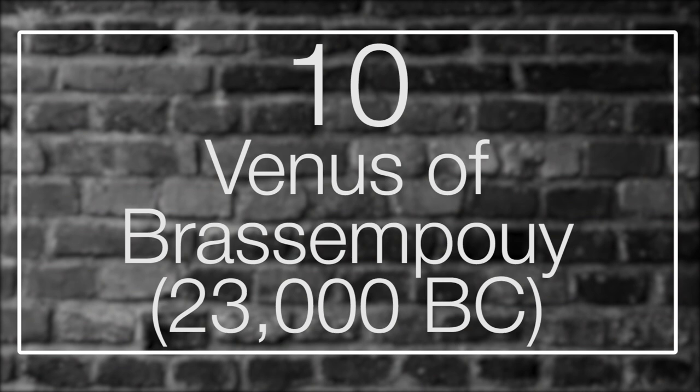Number 10: Venus of Brassempouy, 23,000 BC. A singular example of prehistoric art, the Venus of Brassempouy is the remaining remnant of an ivory sculpture, fractured in ancient times, that was uncovered in Brassempouy in 1892 in the southwest of France. Consisting of the remaining neck and head of the original sculpture, it was crafted from mammoth ivory and is approximately 3.5 cm high, 1.9 cm wide, and 2.2 cm deep.